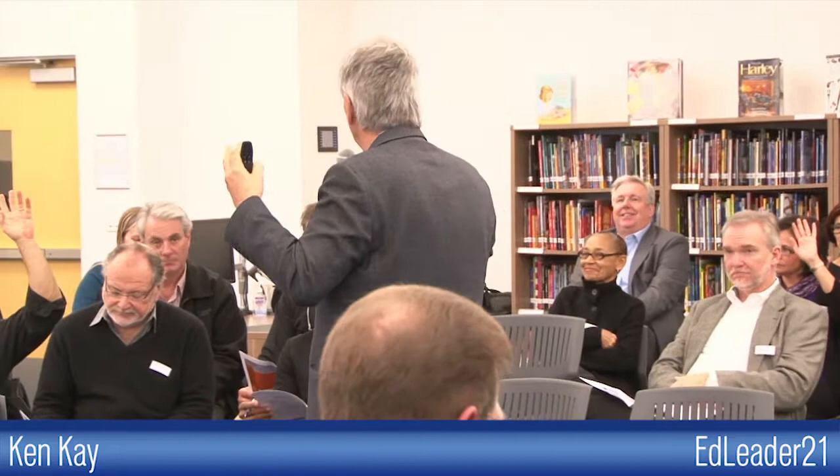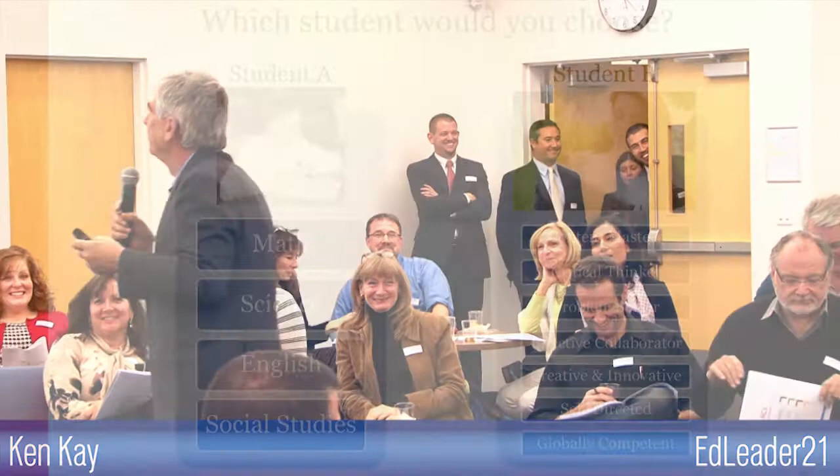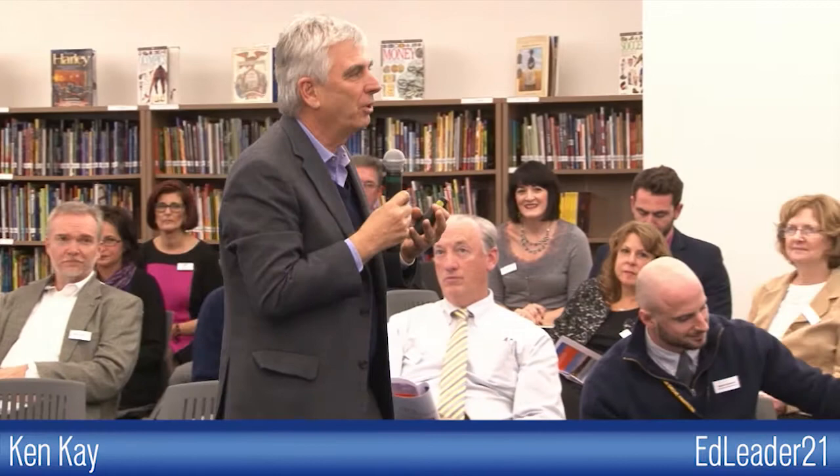So you are an employer — which of these two students are you going to hire, A or B? Not even close. By the way, I was with an employer in Phoenix who said he wanted Student A. I said, please explain that. He said, well, I've got a job for them to do and I don't want them to ask me any questions.